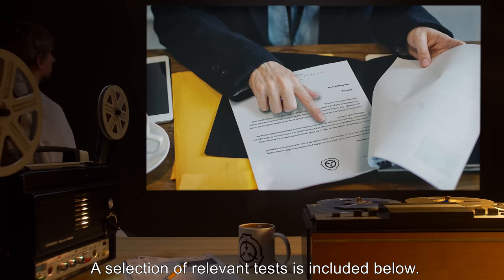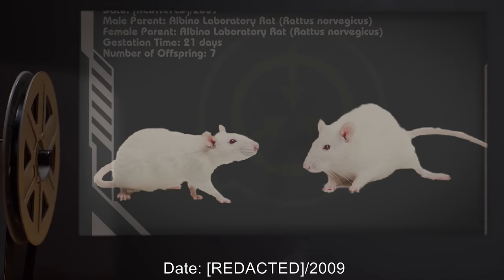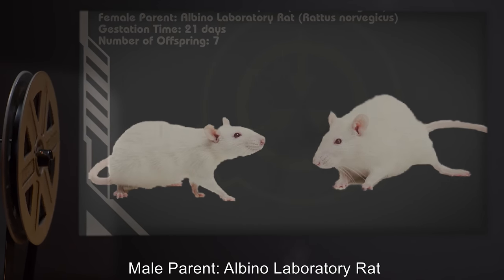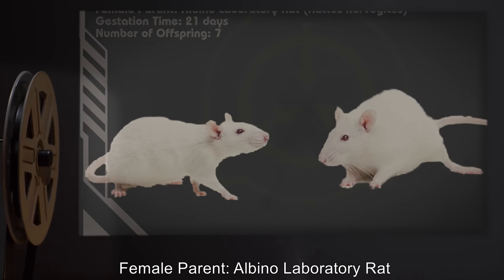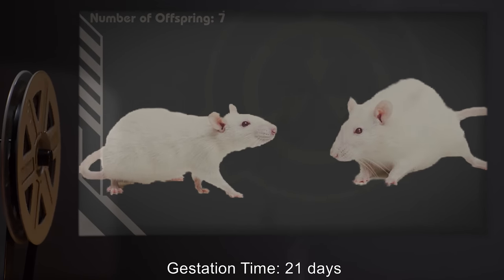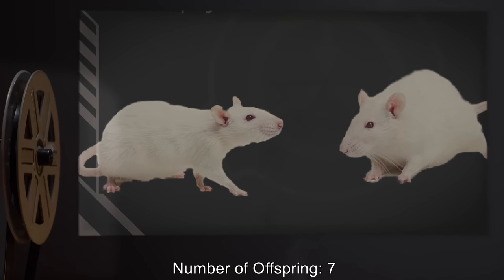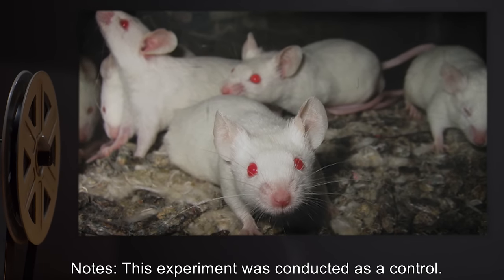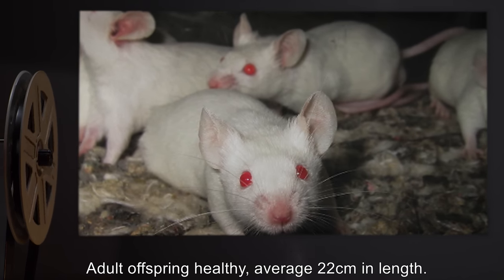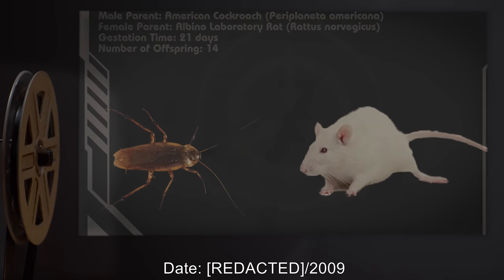All experiments were conducted using artificial insemination. A selection of relevant tests is included below. Experiment 889-A-1. Date: 2009. Male parent: albino laboratory rat (Rattus norvegicus). Female parent: albino laboratory rat (Rattus norvegicus). Gestation time: 21 days. Number of offspring: 7. Notes: This experiment was conducted as a control. Results were normal. Adult offspring healthy, average 22 centimeters in length.